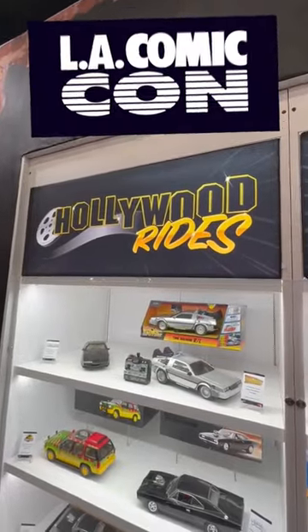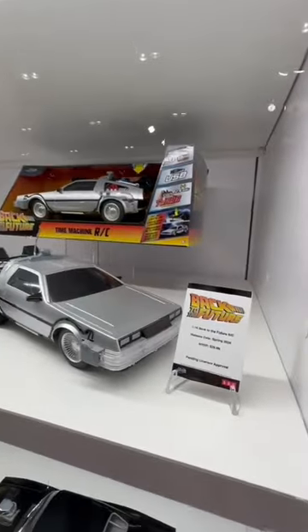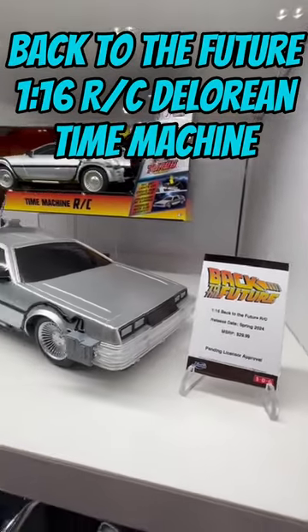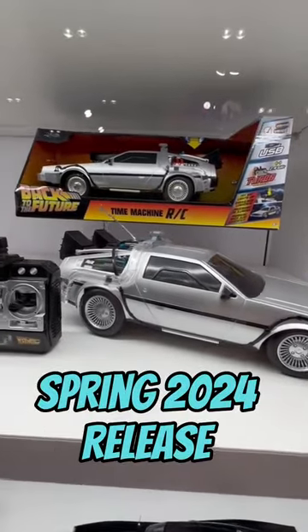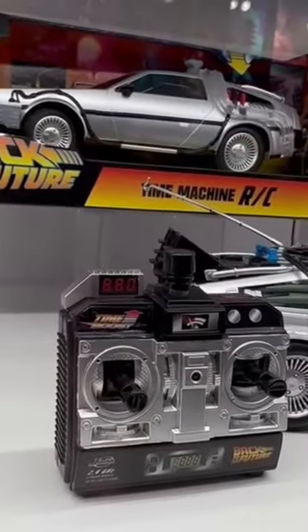So we're finally getting a legit radio-controlled DeLorean. We're over here at LA Comic Con checking out the new Back to the Future 1/16 scale RC time machine. Due out Spring 2024, the 1/16 scale model measures approximately 12 inches and features a USB charge port.